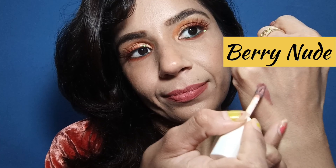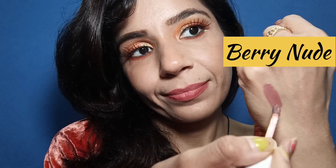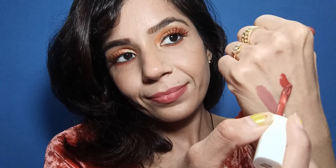So let me show you the color swatches now. This is the berry nude shade, and this is the resin rust shade. This shade is a bit of a nude shade — pinkish and mauvish. And this shade is a bit in the dark category, peachy plus brownish kind of.